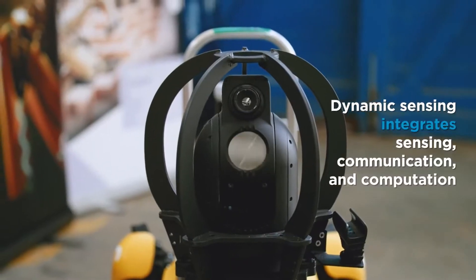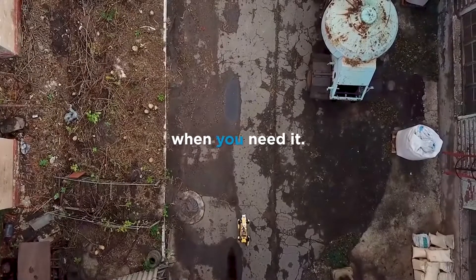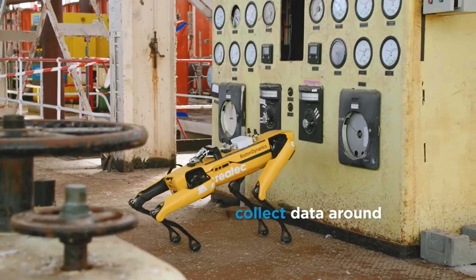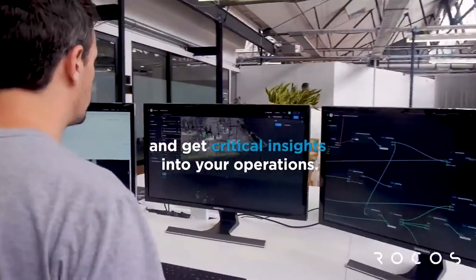Hyundai has some grand ambitions for its robotics development, and thus far the automaker has been willing to put its money where its mouth is, most notably in the form of its acquisition of Boston Dynamics, which valued the robotics pioneer at north of $1 billion. Robotics are, predictably, taking center stage with the company's CES presentation this week.